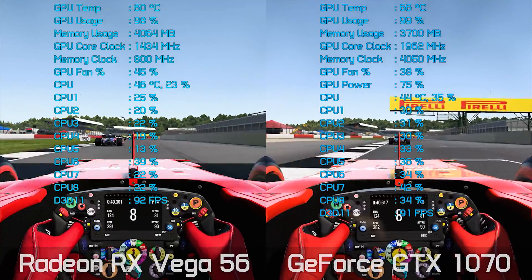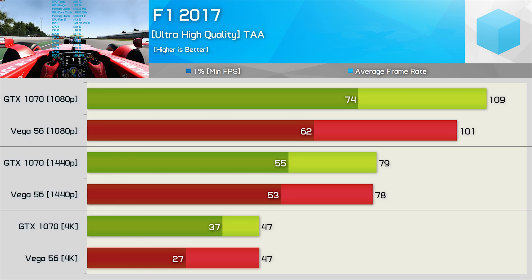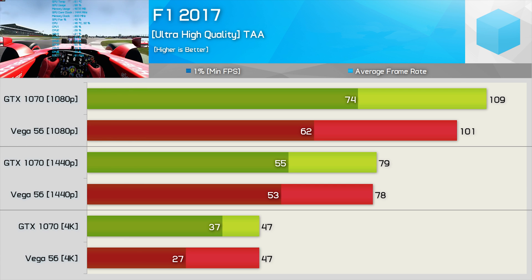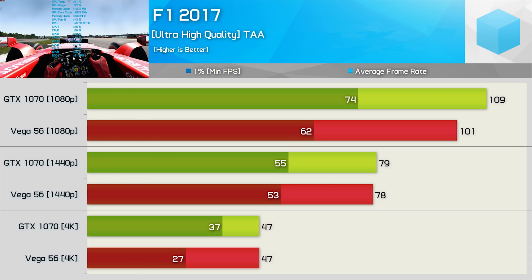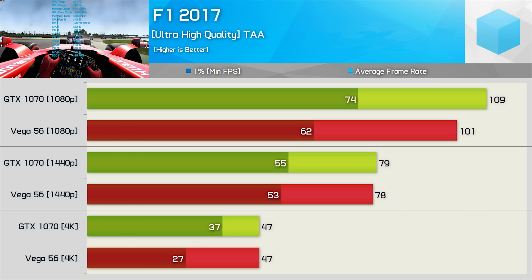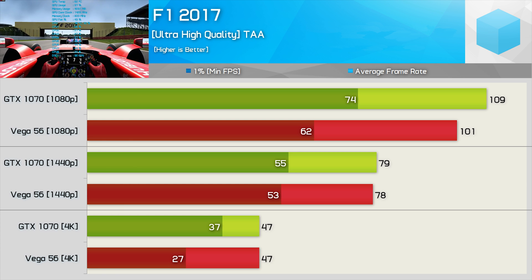Things look pretty even at 1440p based on what we just saw there. And as you can see here, based on an average of three runs, the GTX 1070 — the MSI Gaming X version — came out just a single frame faster on average. That said, the GTX 1070 was a good bit faster at 1080p, and it did maintain a much better 1% low result for the 4K testing. So 1440p is certainly a best case scenario for AMD right now.